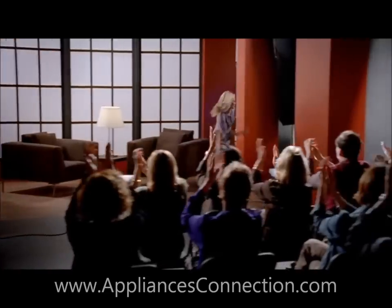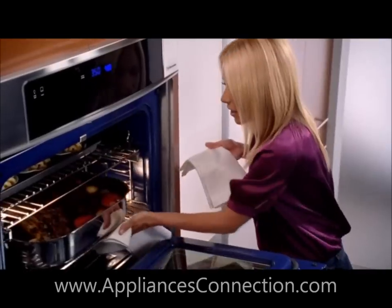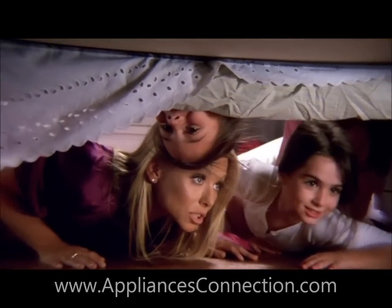Thank you so much! How do I entertain a packed house? With my Electrolux appliances. Now I can cook the roast for the dinner party, simmer the chocolate sauce, clean the stemware perfectly, and end the night looking for monsters under the bed.